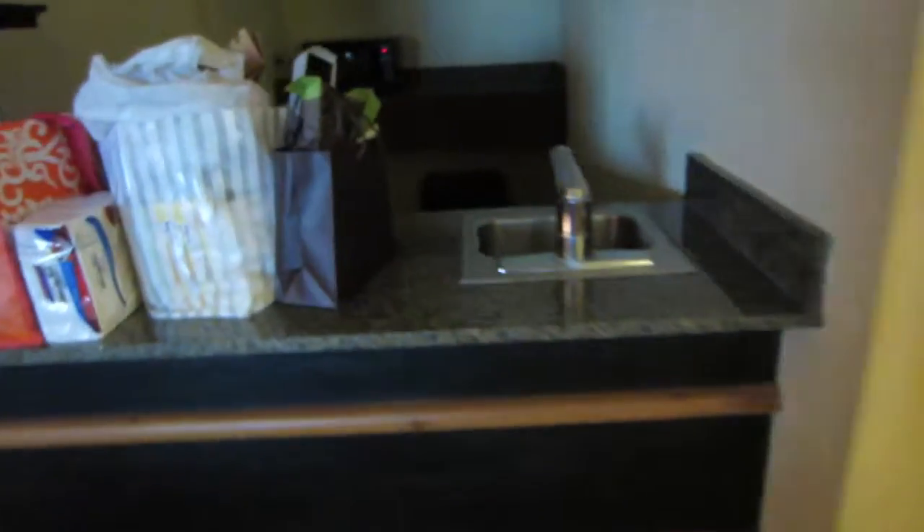Another desk over here with all the work stuff out. Here we have a little bar with a sink and some snacks over there, a microwave, and another mini fridge. That is very nice.